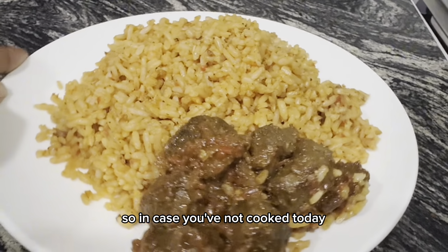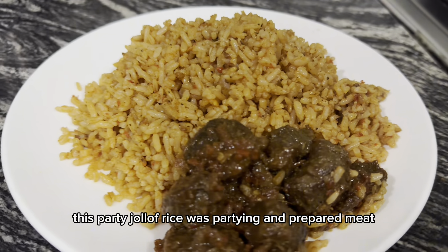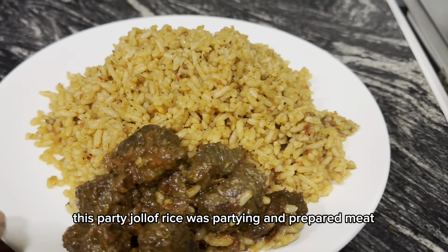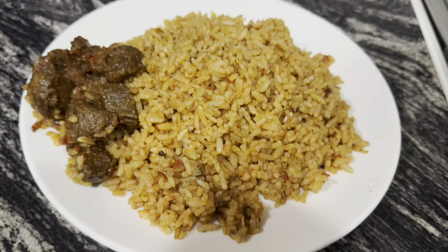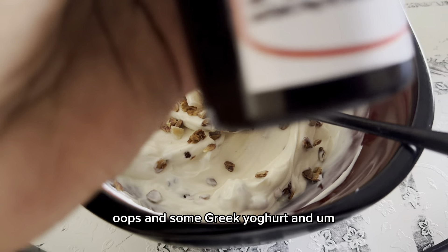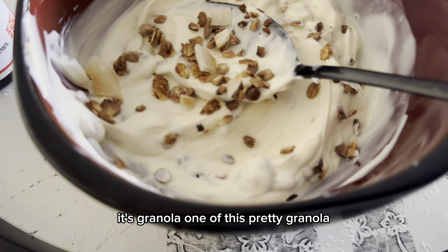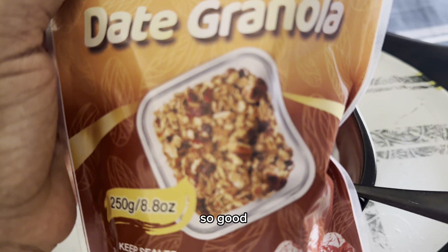In case you've not cooked today, let me give you inspiration: go and cook party jollof rice. This party jollof rice with peppered meat was so, so good. It's also Greek yogurt and granola — it's so good.